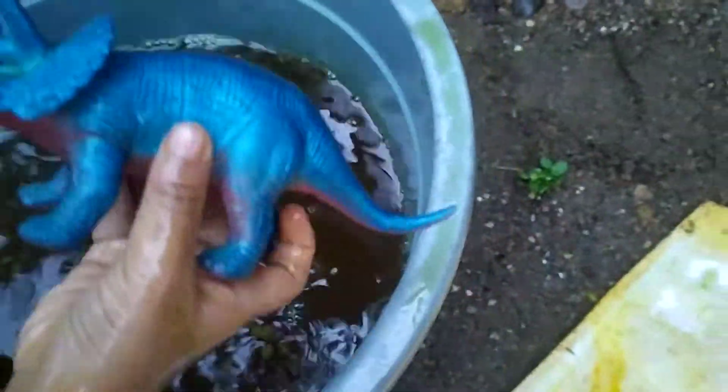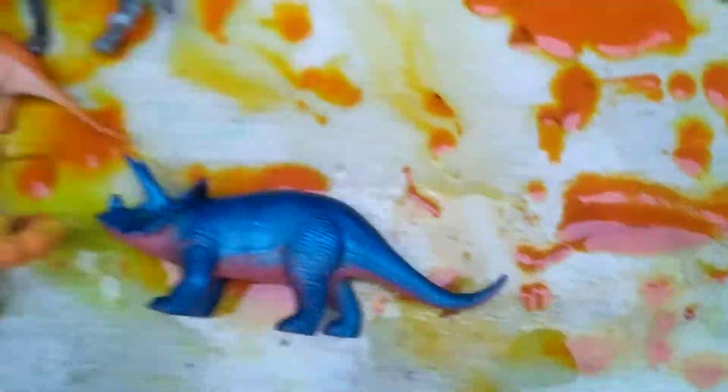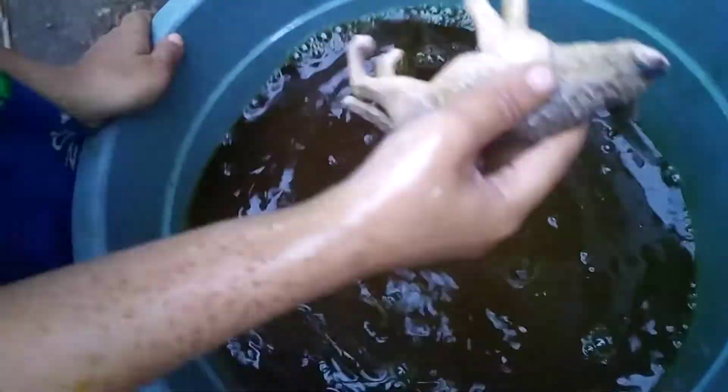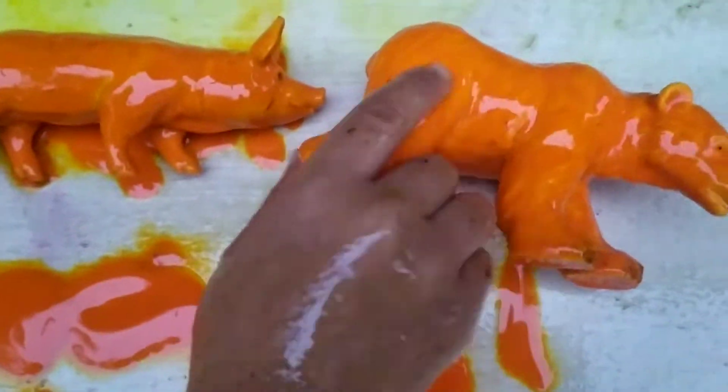Wow, dinosaurs! Okay, yeah, take it again. Wow, lizard! Yeah, yellow lizard! Wow, take again. Hyena! Hyena, very good. Okay, take again, yeah.